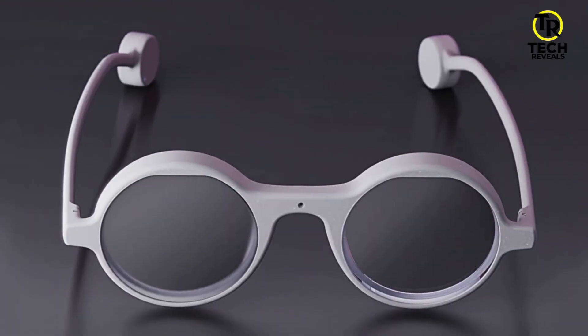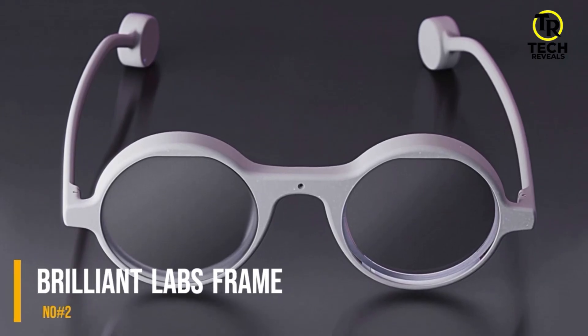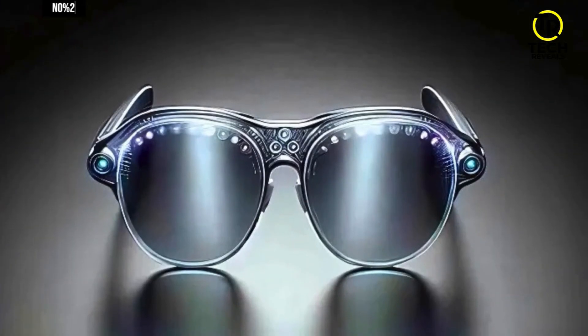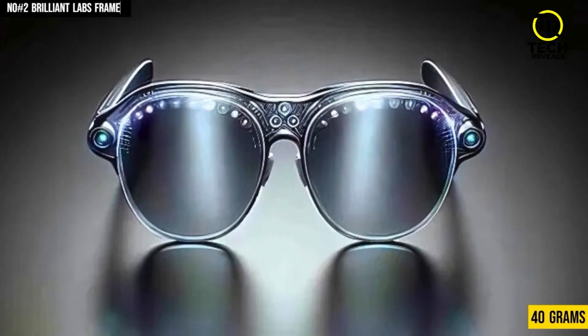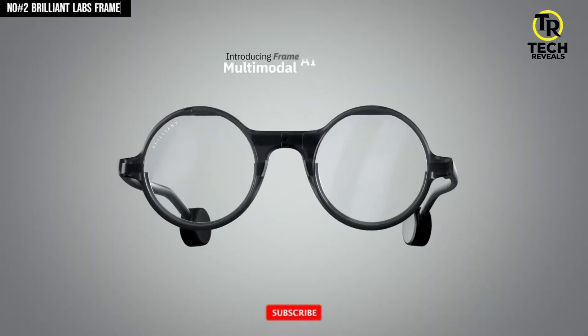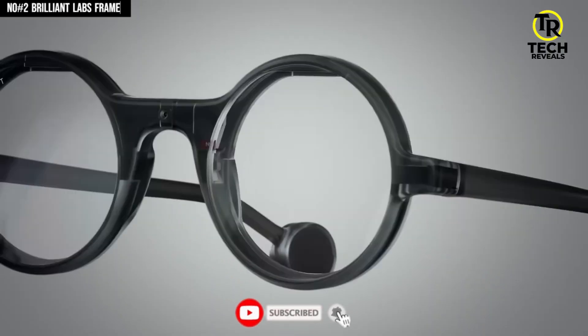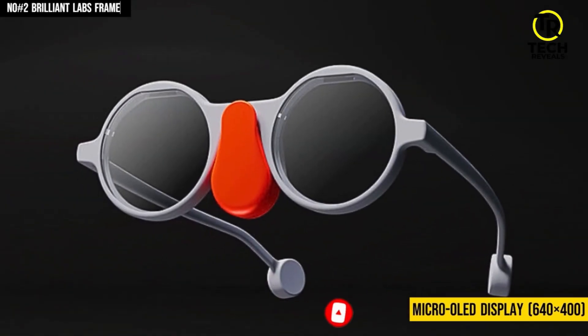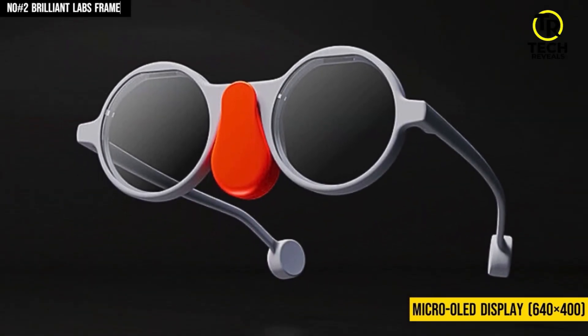Coming in at number two, we've got the Brilliant Labs Frame Smart Glasses that look like everyday specs but pack in some seriously clever tech. At just 40 grams, they're lightweight, stylish, and even support prescription lenses, so you can actually use them as your daily eyewear. Inside, the Frame runs a micro OLED display at 640×400 through a sleek prism optic, giving you a clear overlay of text, translations, or visuals without blocking your real-world view.